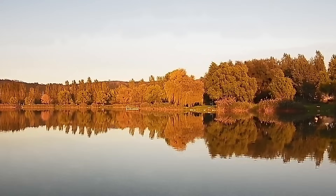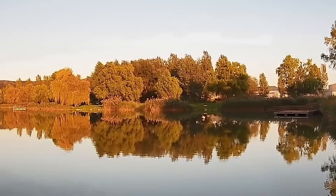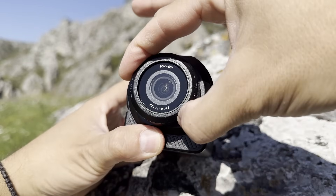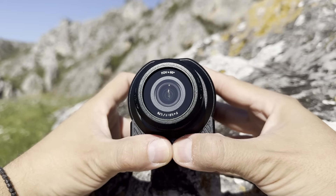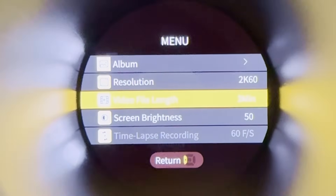The 8x digital zoom holds up decently for distant subjects, though it softens edges — optical purists might grumble, but for the price it's more than acceptable. The manual focus ring on the lens is smooth but takes a second to dial in; there's no autofocus here, so expect a learning curve if you're used to point-and-shoot cameras.